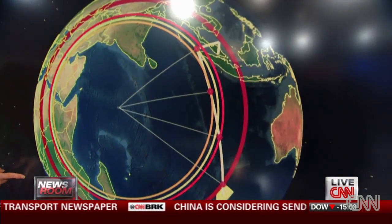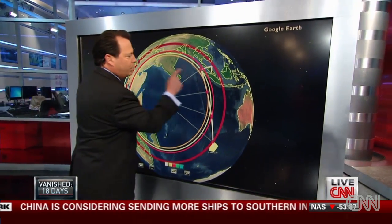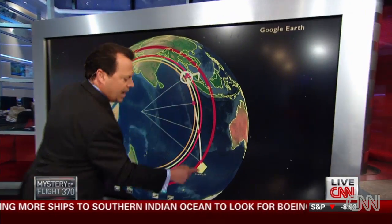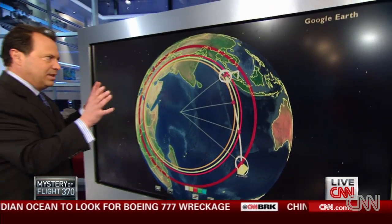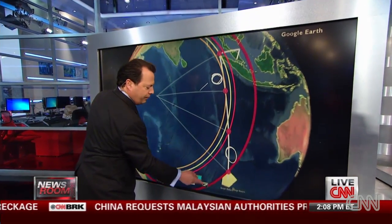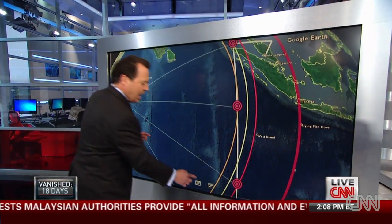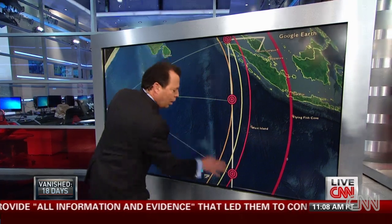Now let's look at what we think the pings probably look like. They haven't released the exact pings, but we're pretty close. Here is where the plane probably started — that's the last radar contact — and where it ended. I haven't drawn all the pings to keep this simplified, but this shows the distance to the first ping, the second, the third, and the fourth. We always knew the distances.